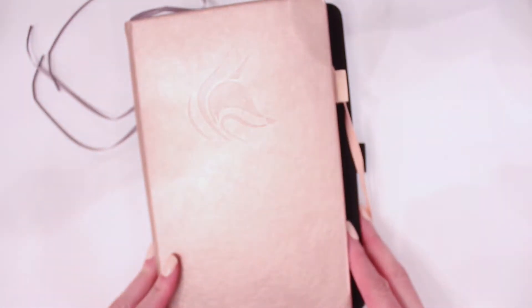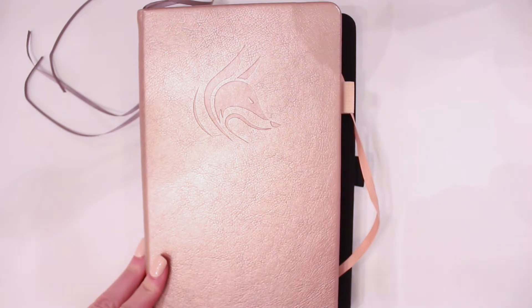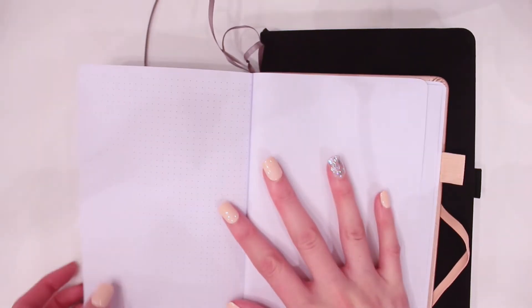Both of these journals are size A5, but the Clever Fox falls a little bit smaller than the Archer and Olive, and it has fewer pages — there are 127 pages. But the Clever Fox journal is so much less expensive than the Archer and Olive bullet journal, and it's a lot more affordable. You also get a little pocket in the back for maybe stickers or post-it notes you want to put back there.